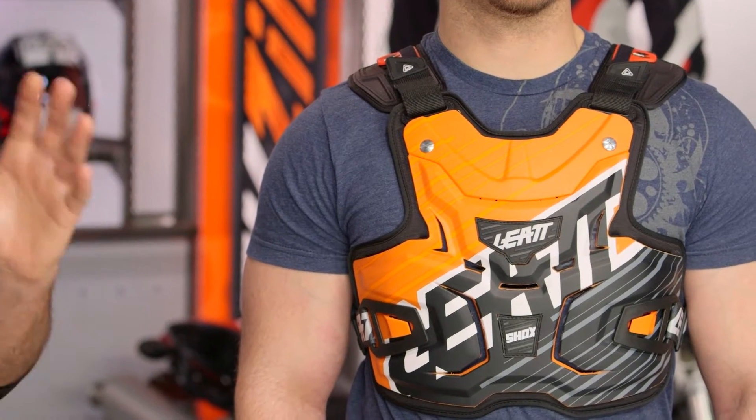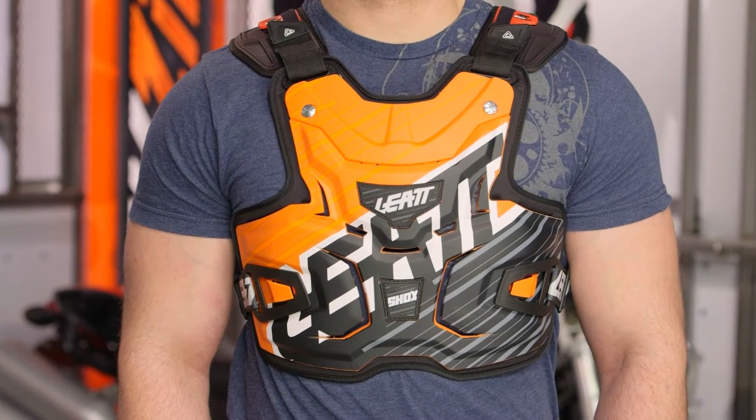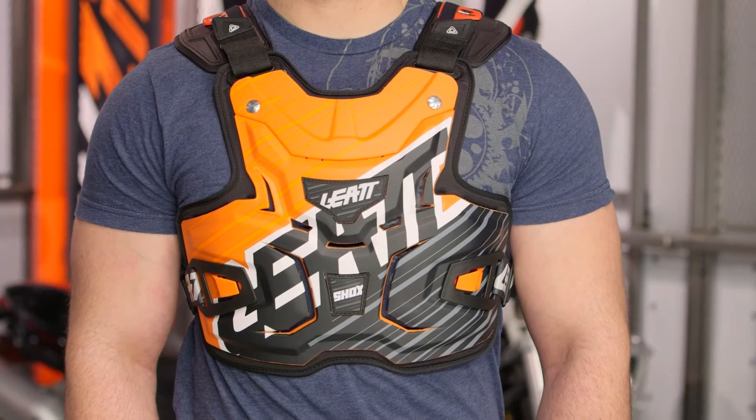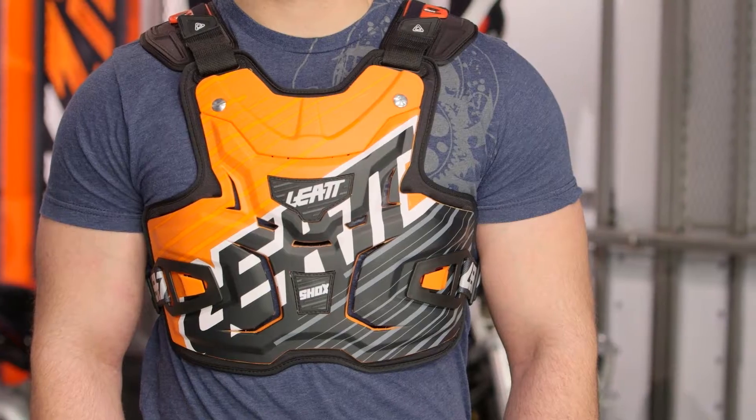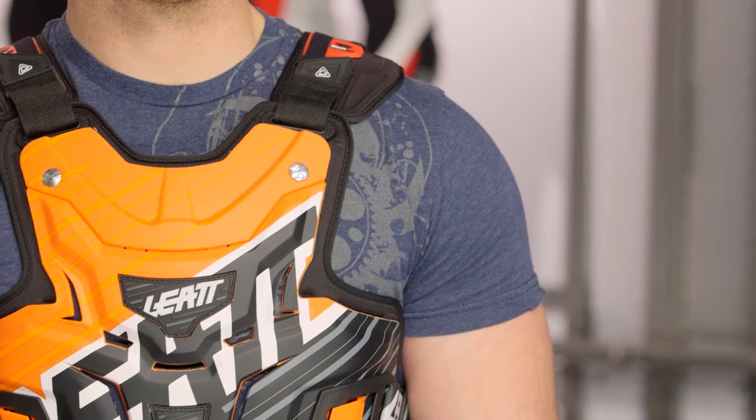First things first. With the Shox Lite, this is going to be CE rated for just roost. When you see the CE rating on there, this is not going to be an impact rated piece. This is for you riders out there in the motocross dirt world that want light, minimalistic protection that is just going to help deflect some of the light pebbles and roost from the riders in front of you. So don't confuse that with true CE rated impact protection.